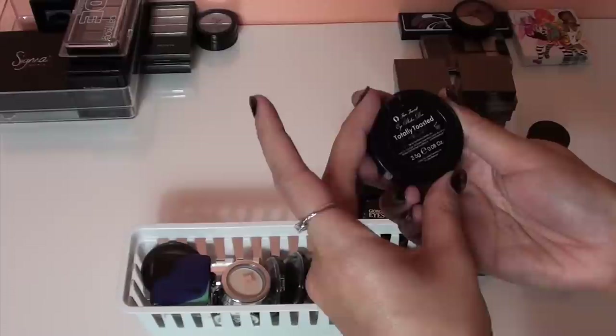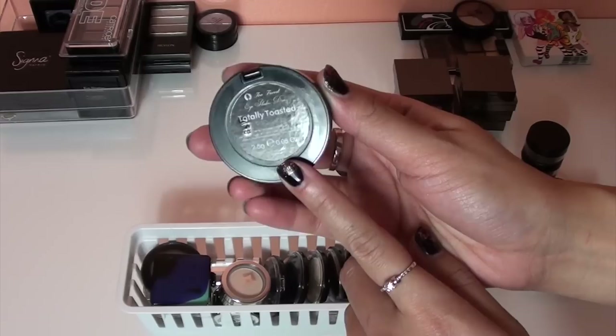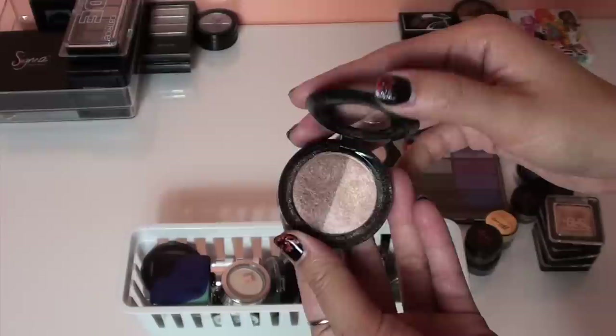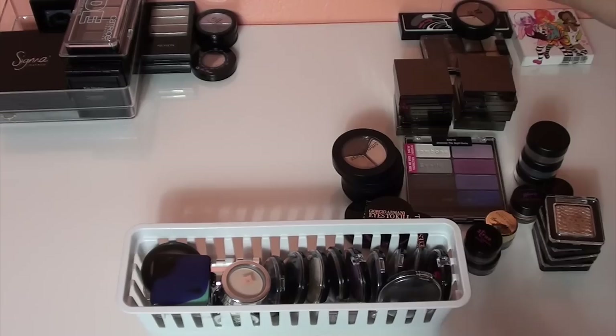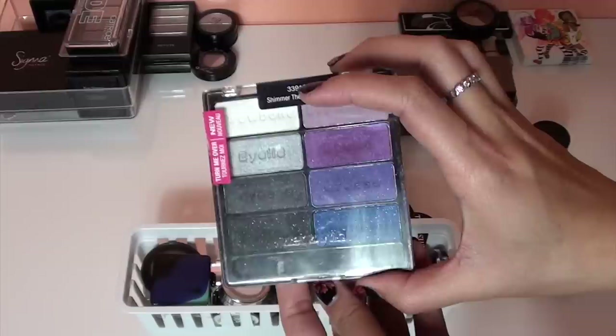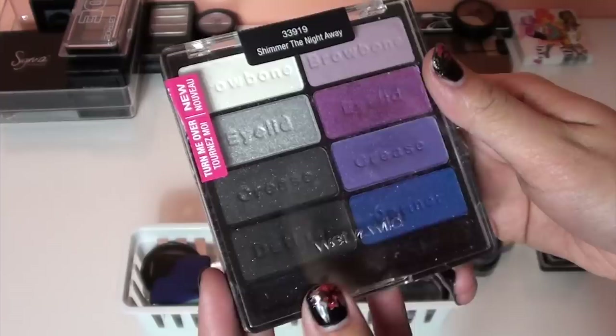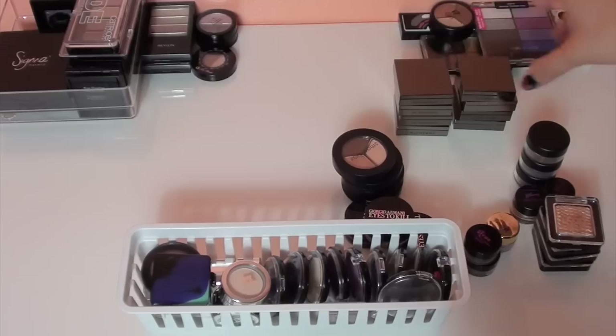This here is a Too Faced Totally Toasted eyeshadow duo — not a trio, sorry. It's gorgeous — this side has been really well loved, and the brown is pretty too. But I actually have so many neutral shadows, so I'm going to give it away. Then there's this Wet n Wild limited edition palette called Shimmer the Night Away. I've used it quite a few times, really gorgeous colors — I think I'm going to keep this one.